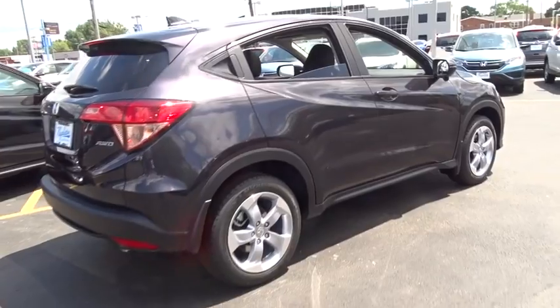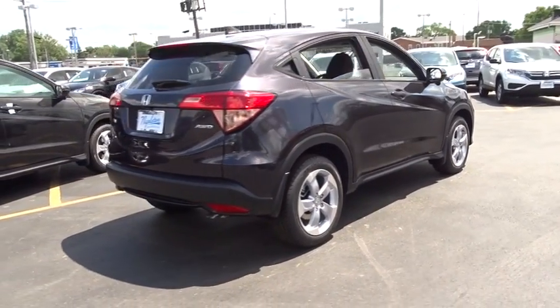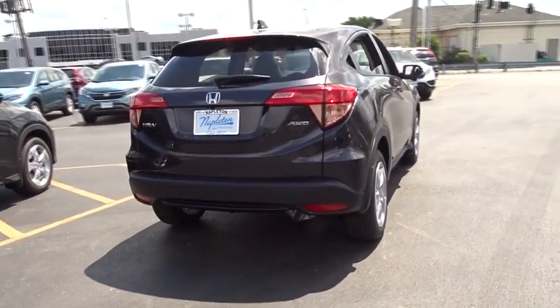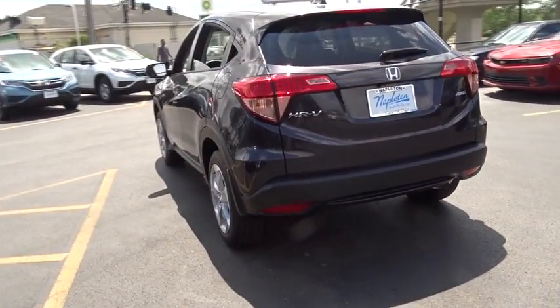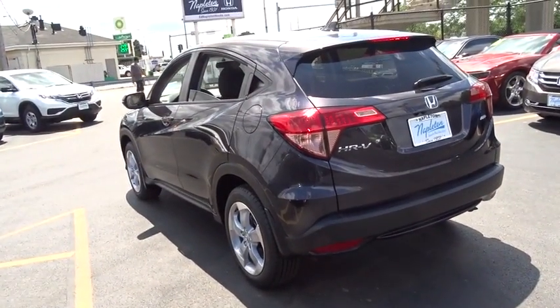Heated front seat, security system, trip computer, rear window defroster, tachometer, brake assist, remote keyless entry, power moonroof, panic alarm, front bucket seat, driver vanity mirror.